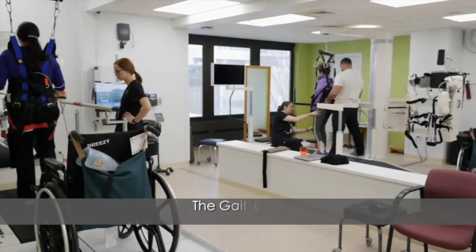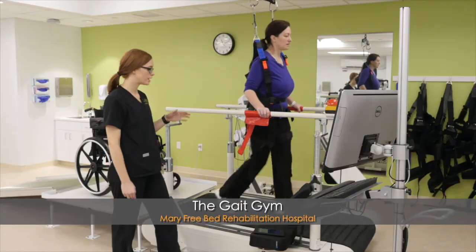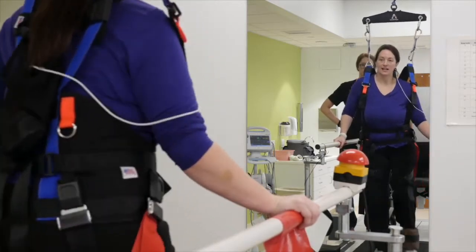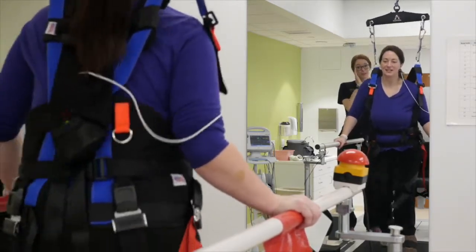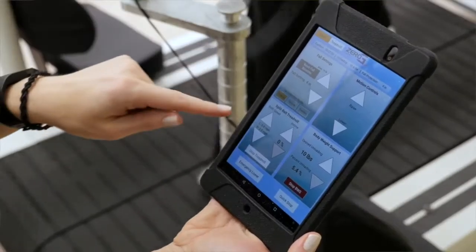We're in the gait gym, so a lot of treadmill training and walking happens in this room. We're using the Zero-G body weight support system right now with the treadmill. It not only can take off a little bit of body weight, so it's easier for Nikki to work. It also provides fall protection, so Nikki's not going to fall in this harness.